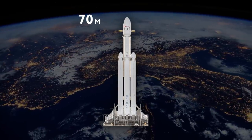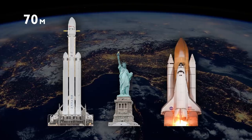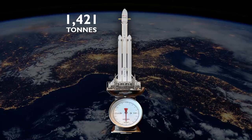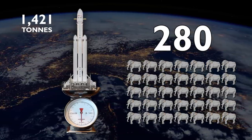At 70 meters tall, the complete Falcon Heavy is much larger than the Statue of Liberty, and even taller than the Space Shuttle. In terms of weight, it's 1,421 tons, which is the equivalent to about 280 African elephants.